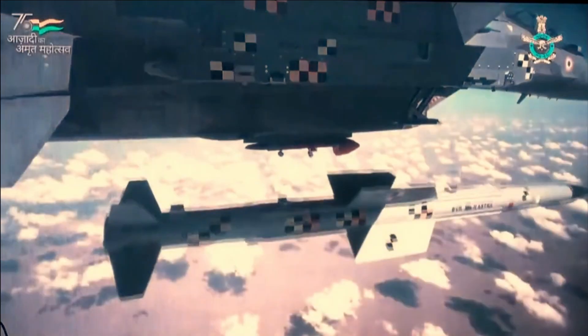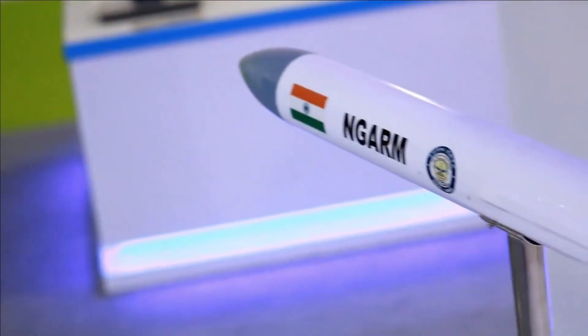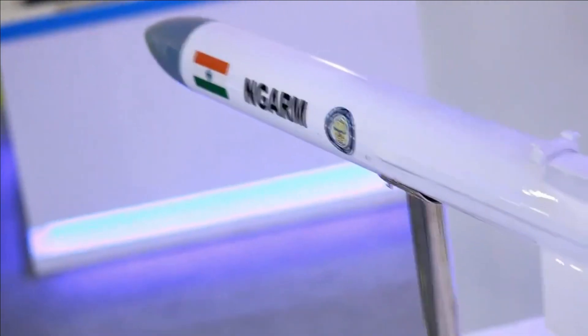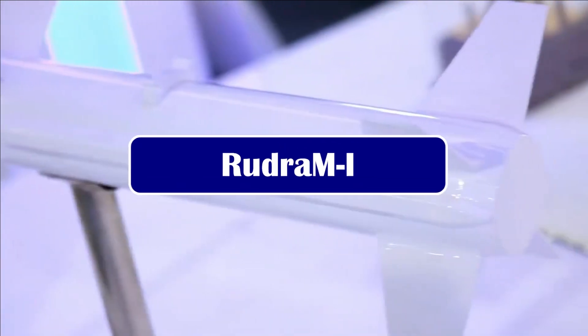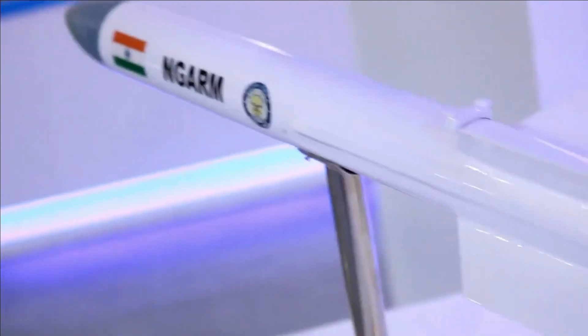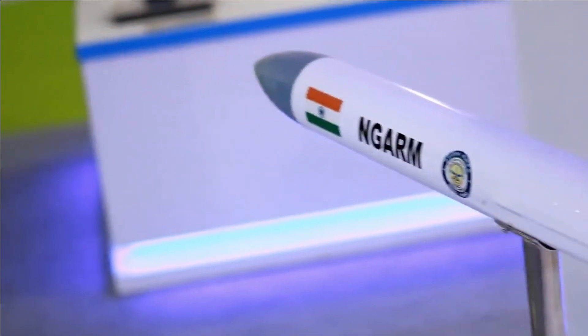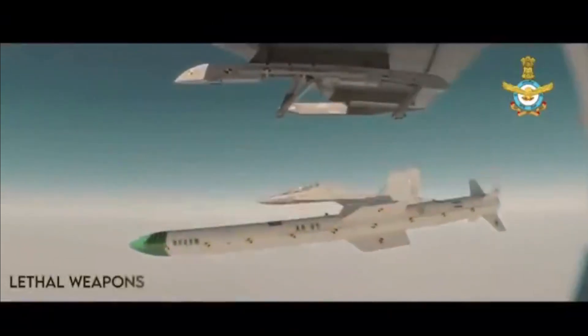The next deadly set of indigenous missiles to be integrated with Su-30 MKI will be the Rudram series. DRDO is developing three missiles in this series, namely Rudram 1, 2, and 3. Rudram 1 is an anti-radiation missile primarily being developed for Suppression of Enemy Air Defense (SEAD) missions and can be launched from a large standoff distance.